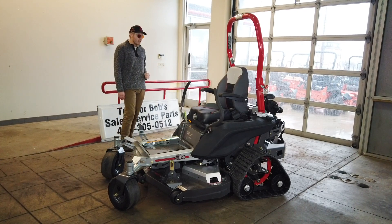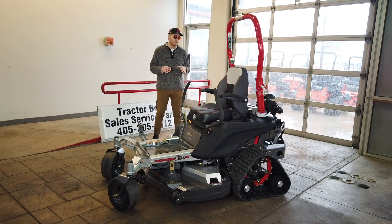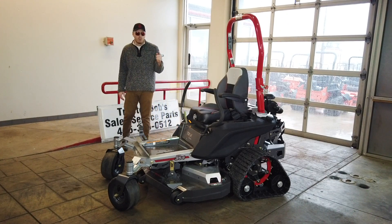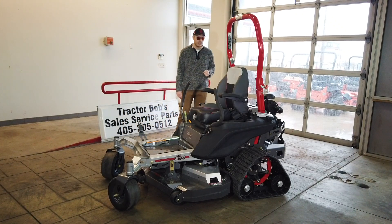Let's touch base on the warranty. The warranty is going to be a three-year engine warranty, a two-year transmission warranty, and a one-year manufacturer's warranty — pretty standard stuff on this mower.